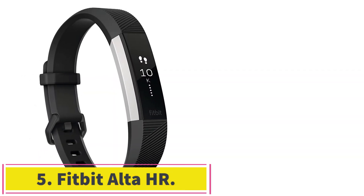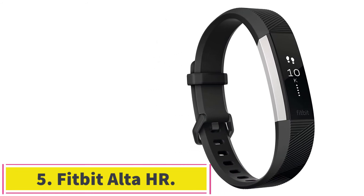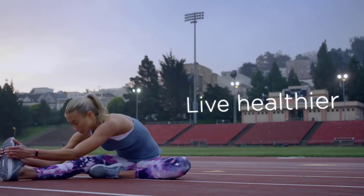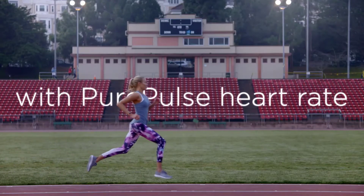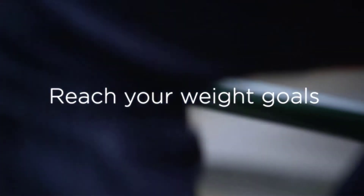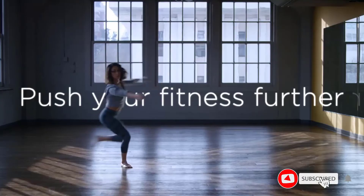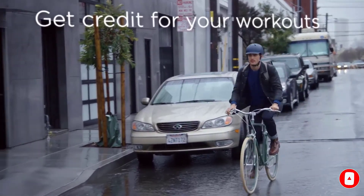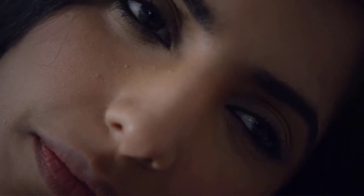At number 5: the Fitbit Alta HR. This activity tracker is one of its kind from Fitbit and is also listed in the Fitbit for Kids article. It's the slimmest tracker from the company that also does heart rate tracking. Coming in an extremely compact shape, at times it doesn't even feel like you're wearing a gadget. It doesn't have the perks of a wide display, but it still shows stats of your heart rate and step count.